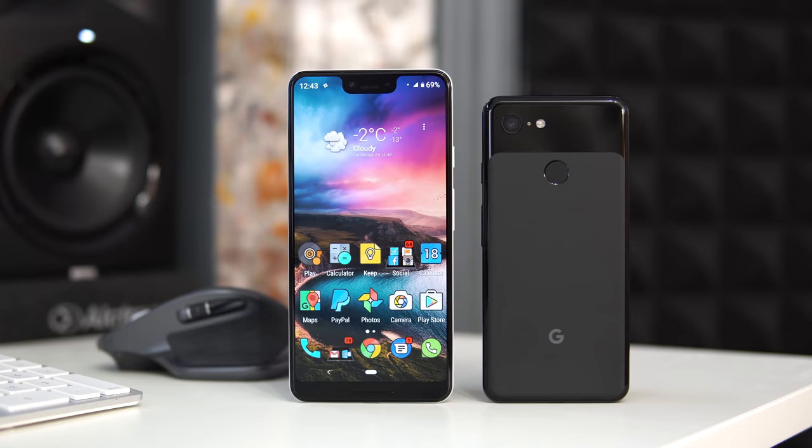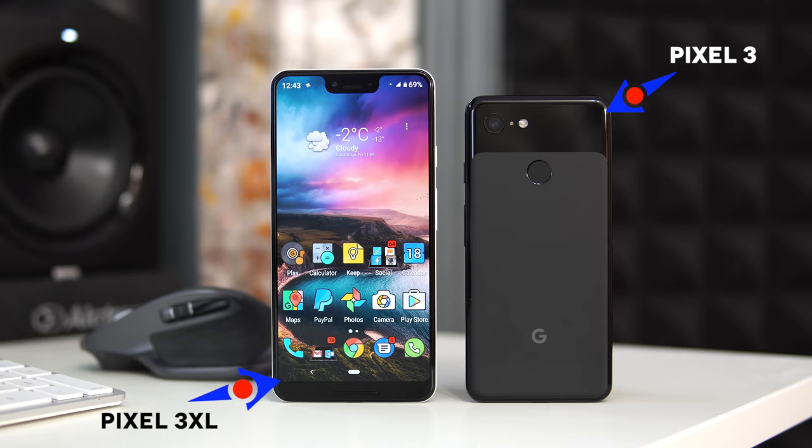Welcome back. In today's video we're going to be talking about the Pixel 3 XL and my experience with this phone after using it for about three months as my daily driver. I got this phone a couple of weeks before it was released, and I'm not using it because I don't have other options — I could use my Note 9 or my Huawei Mate 20 Pro.